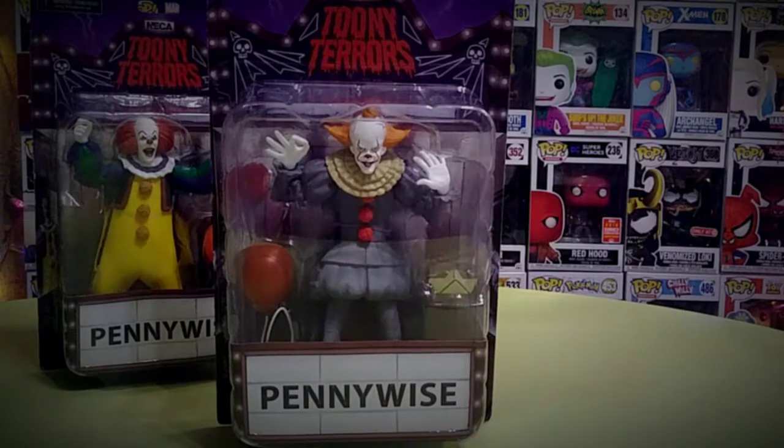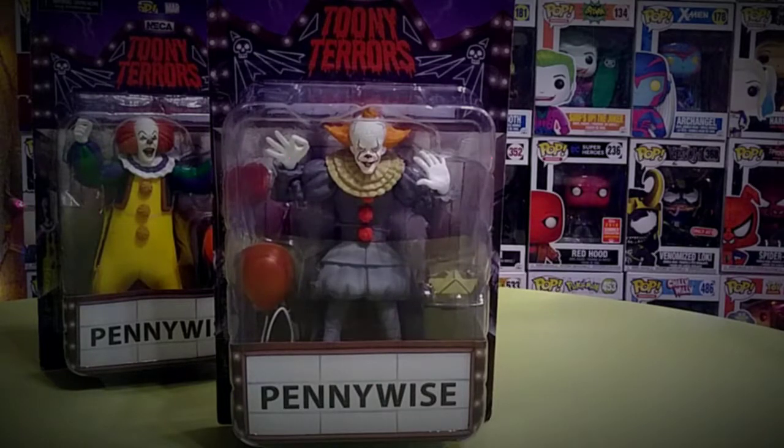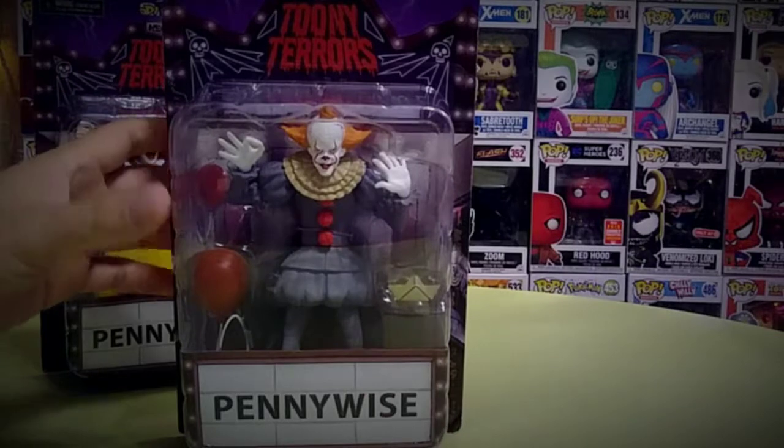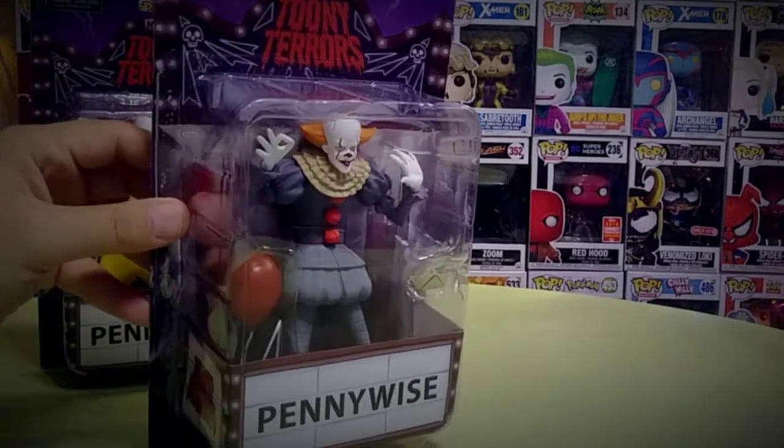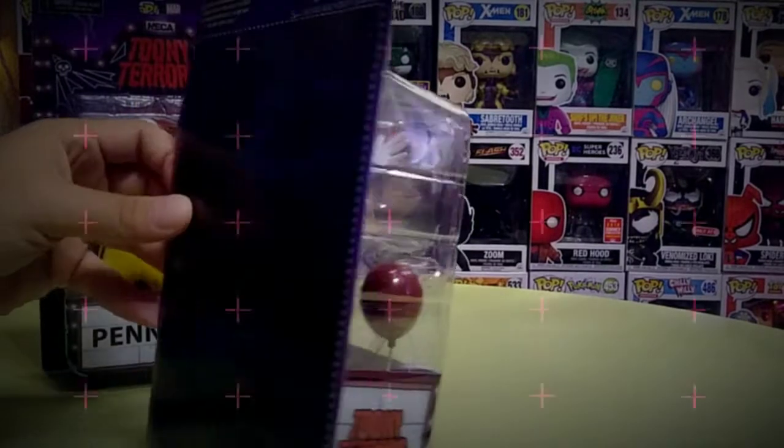These were very hard to find. The Pennywise are the ones that are not easy to find, so I was lucky to come across these. Let's go take a look at them. The box is pretty nice — pretty simple and plain. It says Toonie Terrors, and in the back it has...